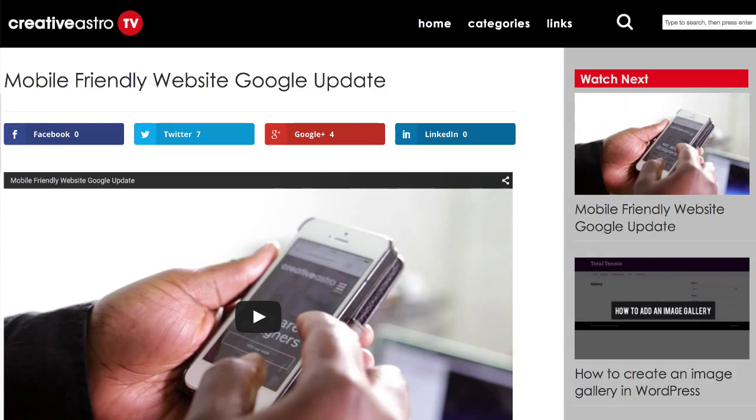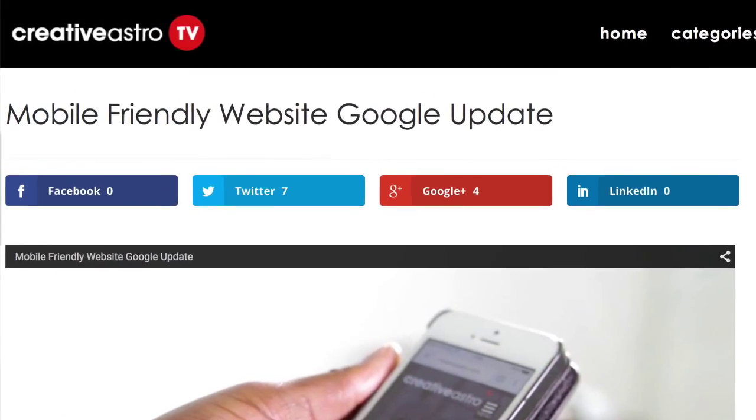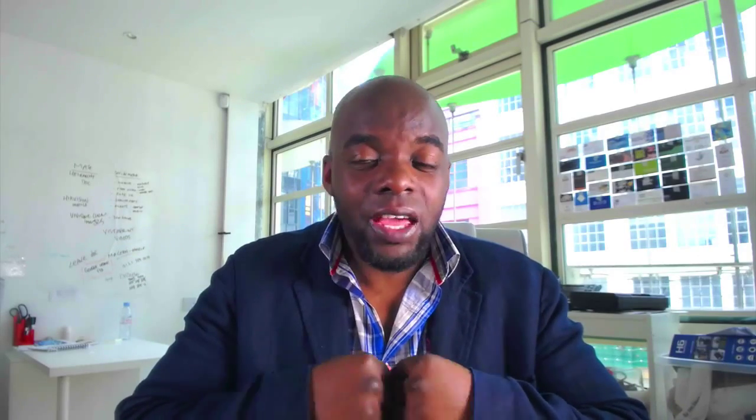Number three: on your website you need to have some way of sharing your content onto social media. Social media integration is very important to your website, so make sure you have those social media buttons that help people spread the word when they come to your website. We use WordPress as a platform, and there are quite a few plugins out there that you could use to integrate into your website to help make this work.